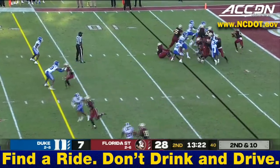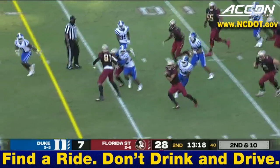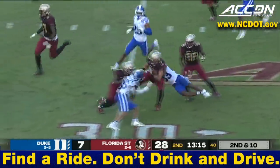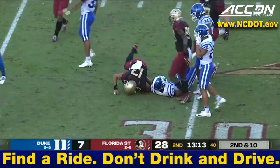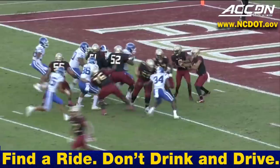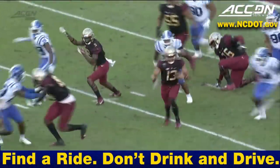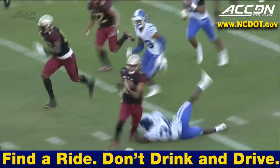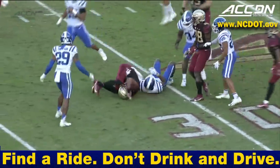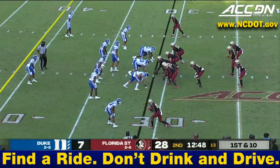Duke shows pressure and brings it. Travis stuck in the backfield — eludes it, the ball is hanging out — eludes it again! He's having a big-time run, still on his feet, gets it out beyond the 30. Cannot coach that — two Duke defenders off the edge, he makes them both miss and weaves his way all the way downfield. Good job picking up 24 yards.